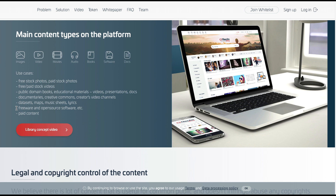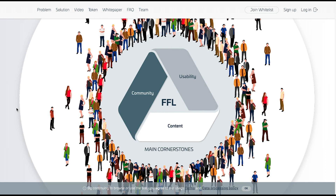The main cornerstones of files.fm library: FLL will build and support data preservation for future generations, eradicate illegal file sharing, and provide a convenient and searchable free-to-use file sharing platform. The FFL cornerstones will be usability, community, and content.